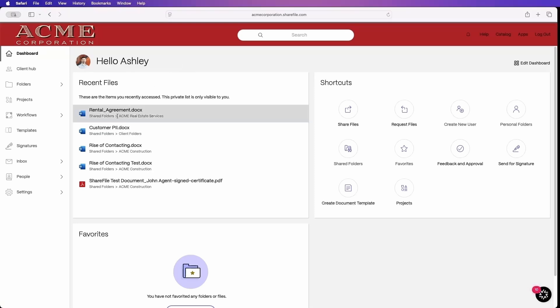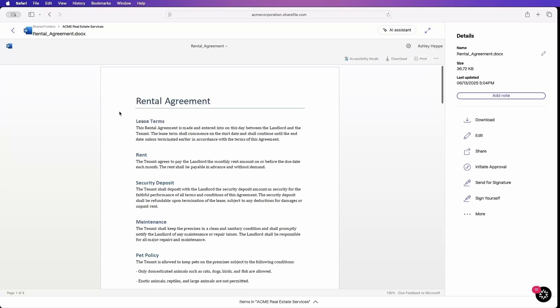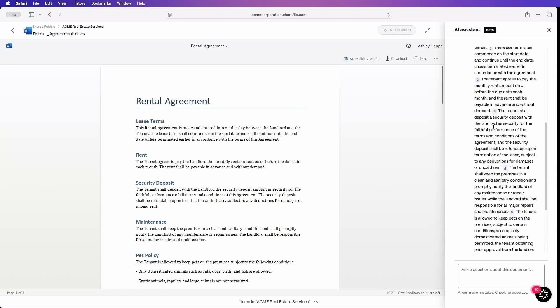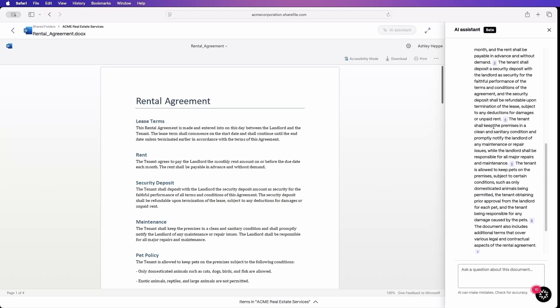All right, let's take this rental agreement, for example. It's a four-page document that I could read, but let's use the AI assistant to summarize this document. I do have the ability to list main points of the document and find action items in the document. But in this case, I'm just going to do a quick summary. I could read through this summary and be up to date on all of the information.